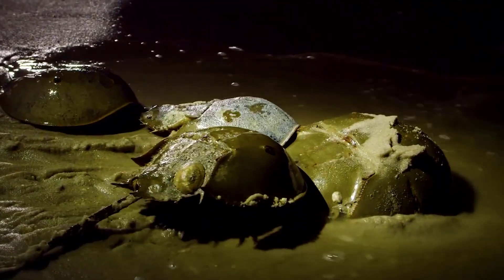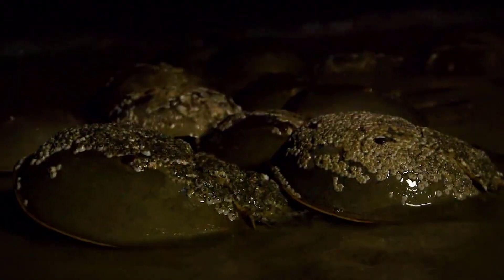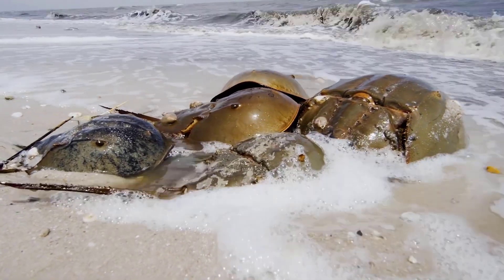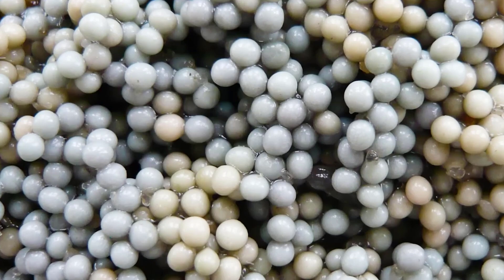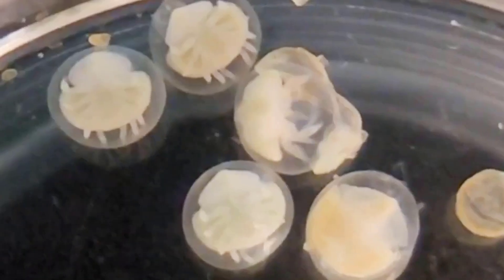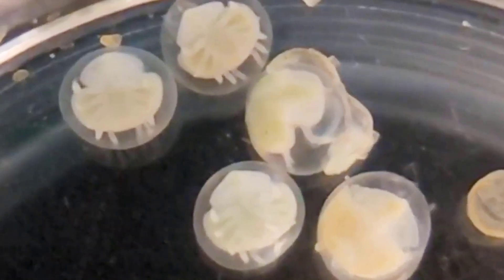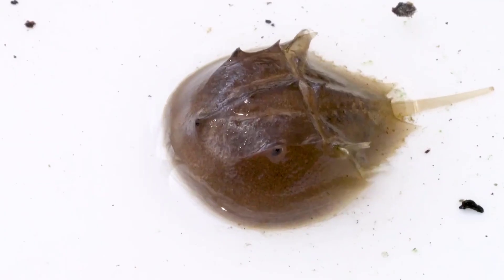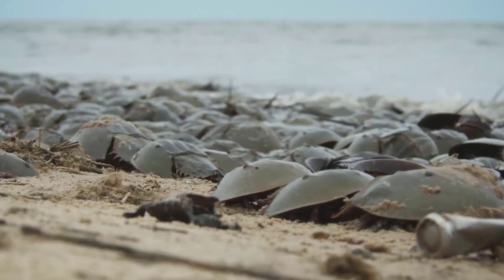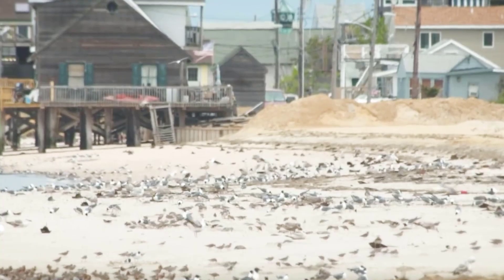The size of a horseshoe crab reaches 60 centimeters. During the mating season, females lay fertilized eggs in sand holes on beaches, and can lay between 60,000 and 120,000 eggs at a time. The eggs hatch within two weeks and turn into thousands of horseshoe crabs, but unfortunately many do not grow up as they become an easy and delicious meal for hungry birds.